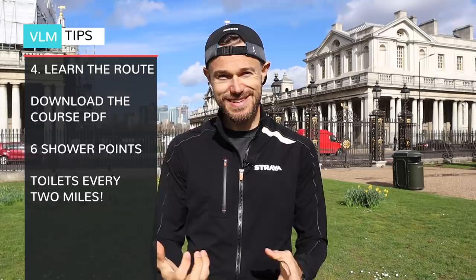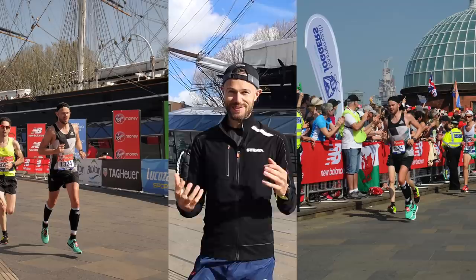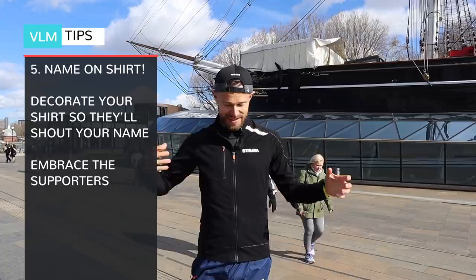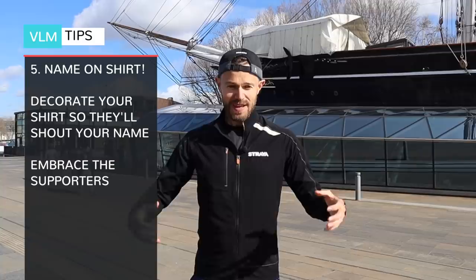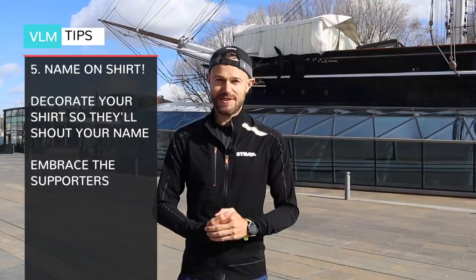Here we are at the iconic Cutty Sark in Greenwich, which marks the first point on the course where you'll really notice some massive crowds. I'd really recommend putting your name across your shirt — get your felt tips out and just get your name on there. Take in all the support, give high fives as you're running through, thank people in the crowd. The support on the course is like nothing else I've ever known in all the marathons I've done. Take in the atmosphere, get your name on your shirt and have some fun.